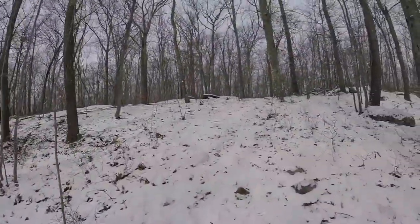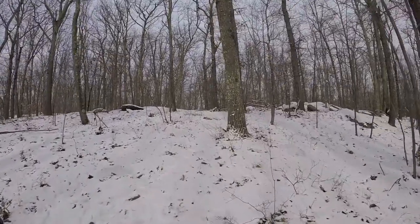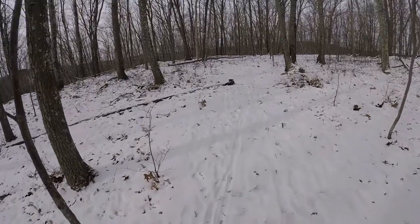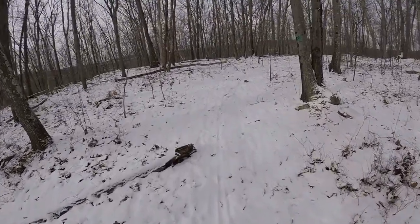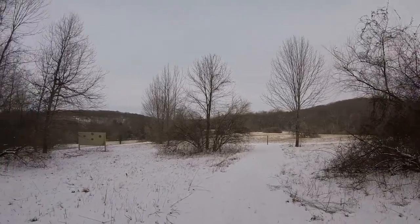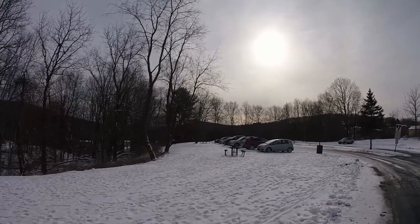Now we're heading up more of the green trail — just got to keep on going. As happy trails would say, keep on trekking. Some adventurous person even took their bike through this area in the snow. Made it back to the meadow — such a beautiful area, definitely come and check this out. Made it back to the parking lot and it looks like there are quite a few people here now.